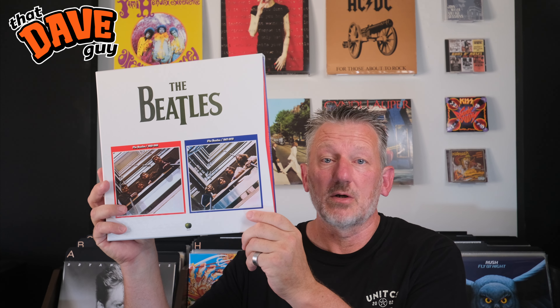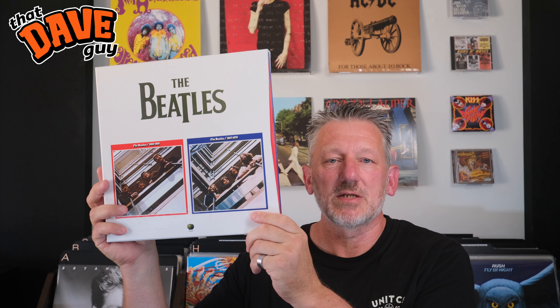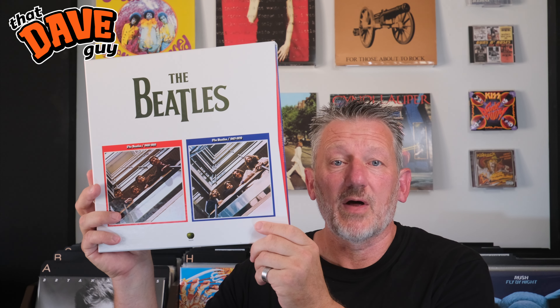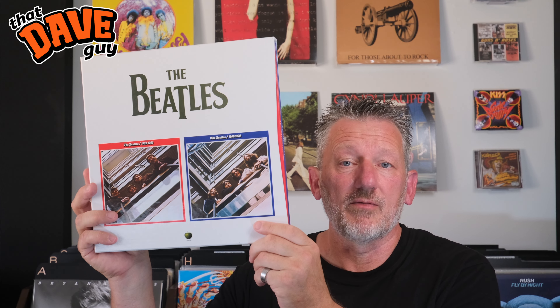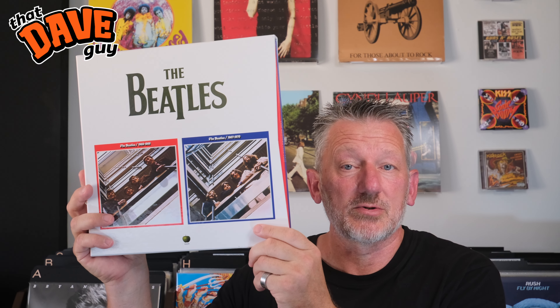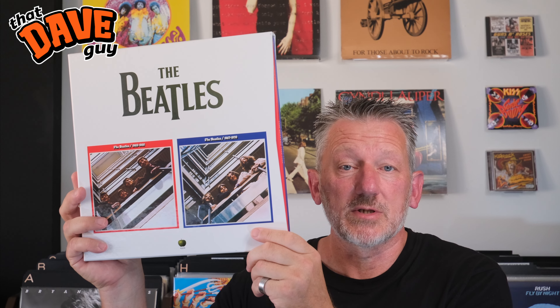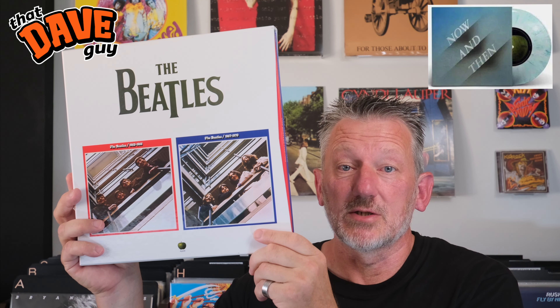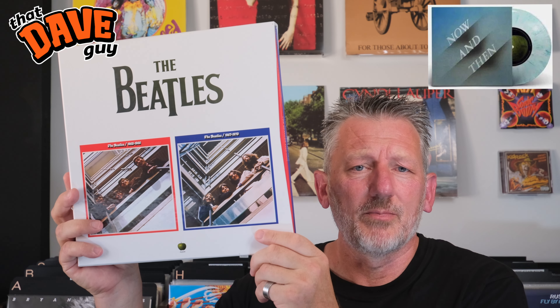Hi there, it's ThatDaveGuy here and today I want to talk about the Beatles Red and Blue Compilation Albums, also known as 1962-1966 and 1967-1970. These are two landmark collections now packaged into one box set, updated with half-speed mastering on 180g vinyl, plus extra tracks including the new and probably final Beatles single, Now and Then — taking it to 75 tracks on 6 records. So is that all the Beatles you'll ever need?